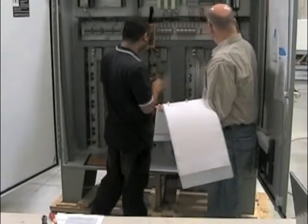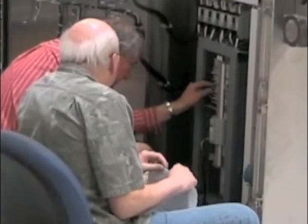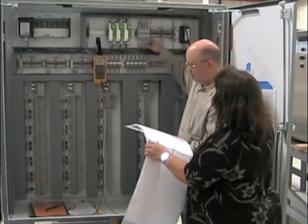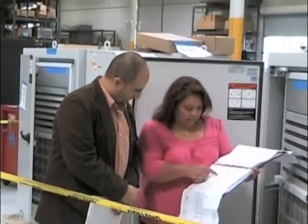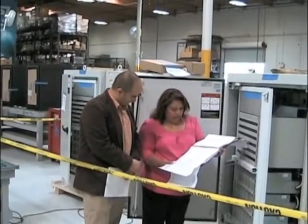ESL affords customers the flexibility to test equipment however they feel is best, be it bringing in equipment or testing off-site. ESL provides customers with the ability to run tests for overall system performance, system integration, I-O functionality, panel wiring, and other diagnostics.